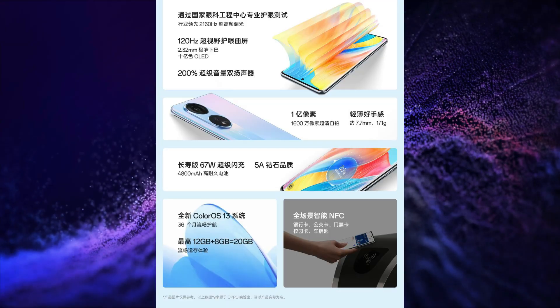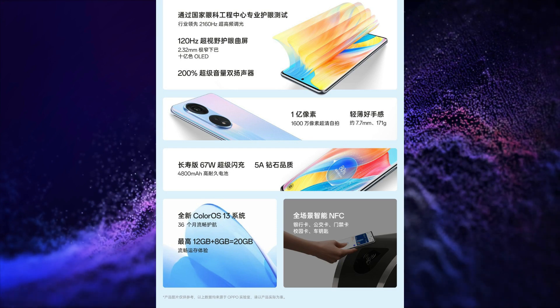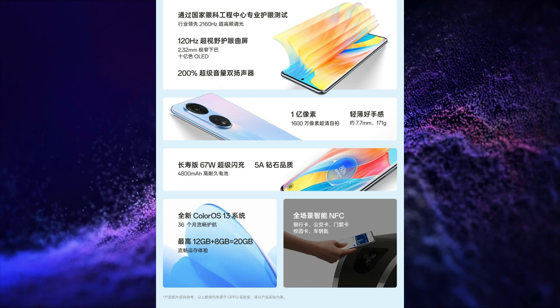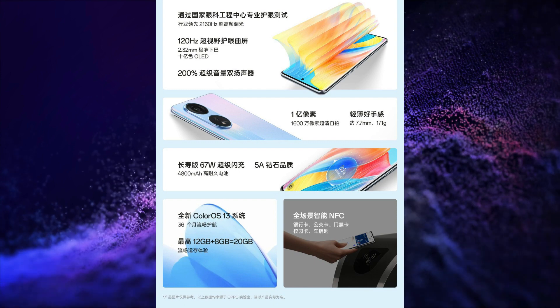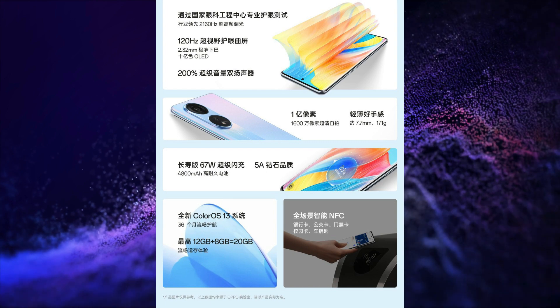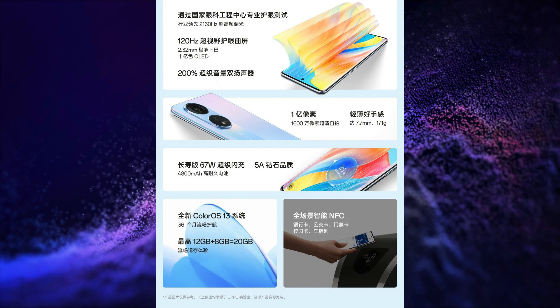OPPO launched its OPPO A1 Pro in China. This smartphone has a 6.7-inch FHD+ display with 120Hz refresh rate, 360Hz touch sampling rate, 21630 PWM dimming, 10-bit colors, and a curved OLED display. It is powered by Snapdragon 695 SoC.